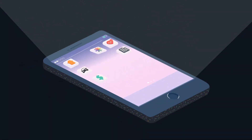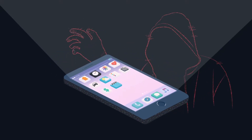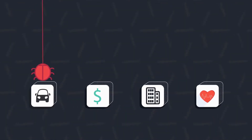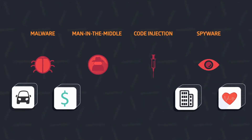This naturally makes mobile devices an attractive target for cyber criminals who exploit and manipulate poorly secured apps in order to steal sensitive data. As a business, it's your responsibility to maintain the integrity of both your company's and your customers' data.